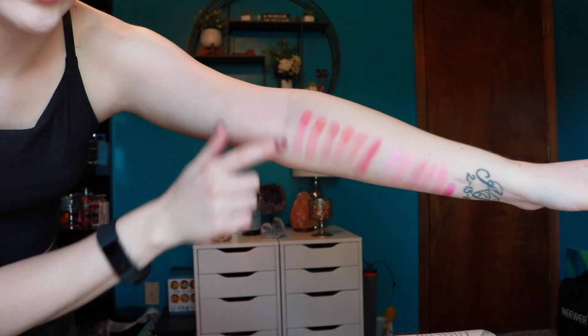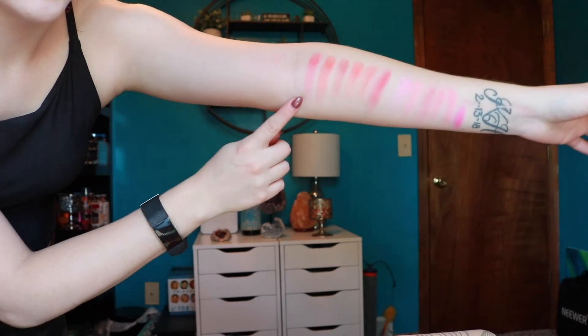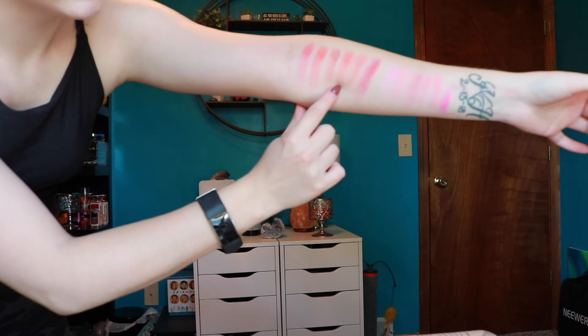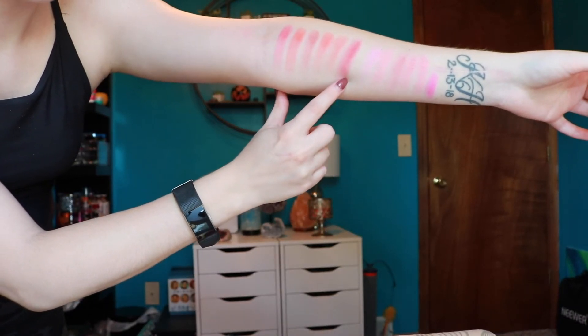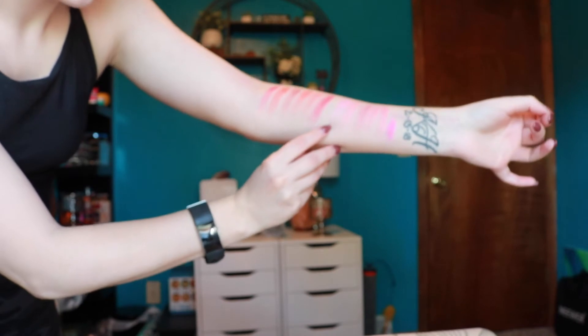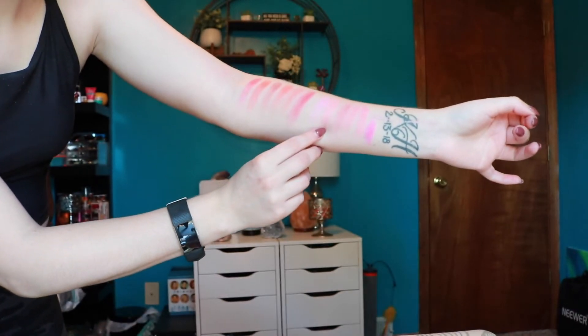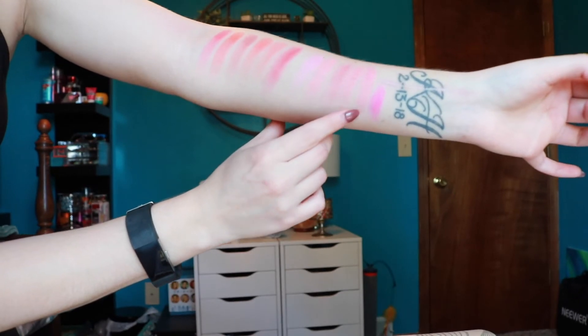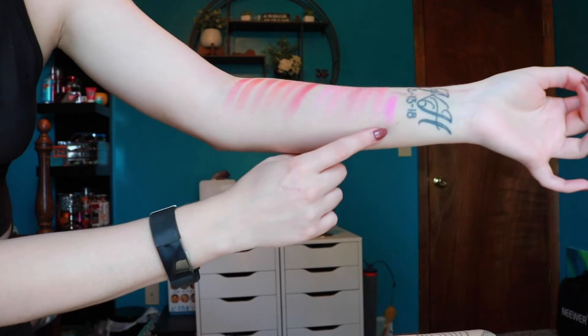I'm going to take this stuff off and then I'll be right back to play around with the two palettes. So I am back — I'm standing up because I have all of these swatches on my arm. I started with the Rouge Romance palette, which goes Boudoir, Tea Room, Tempting, Fancy Pants, Pretty Posh, and Ever After. Then we have the cool-toned one, which is the Rouge Affair palette, with Fantasy, French Kiss, Living Lavish, Admirer, Dainty, and Forever.